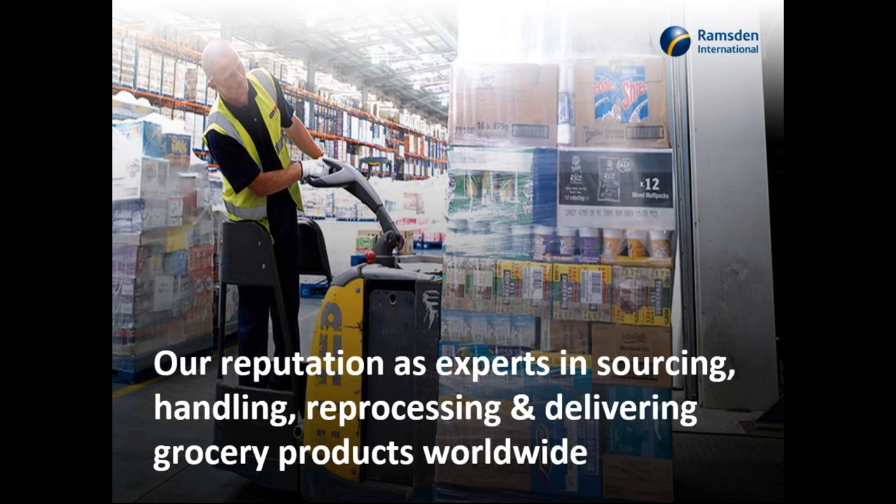Our main supplier is NISA, based in Scunthorpe. They supply about 90% of our products — we are their number-two member of that £1.3 billion business. We consider ourselves experts in sourcing, handling, reprocessing, and delivering grocery products worldwide. Our product range runs to 23,000 individual SKUs, giving lots of choice for our customers. The key thing for us is that we don't hold stock — it's a stockless model: as customer orders come in, we lay those orders off to suppliers.